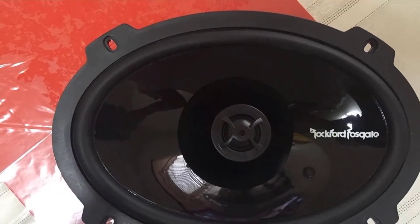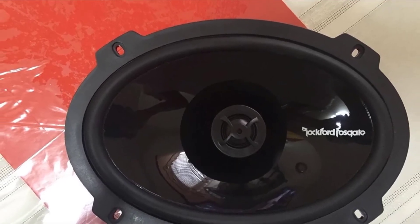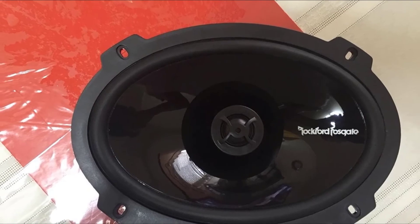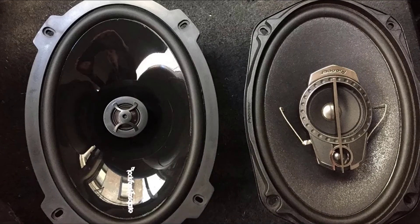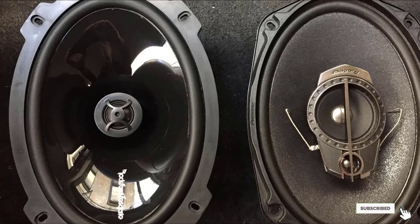These speakers are easy to mount and provide a better fit with OEM mounting holes for adjustment. The speakers feature a 60Hz to 22kHz frequency response.